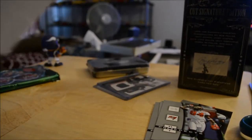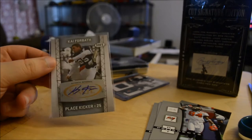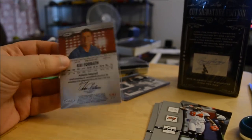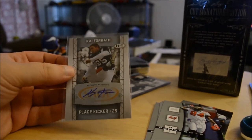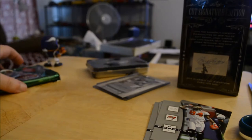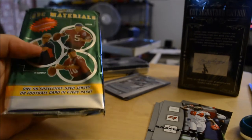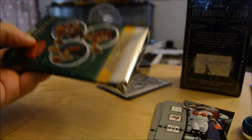This one's in a little envelope — Kai Forbath, a place kicker. You can see he's kicking. QBC Materials — this is like a slab card, not graded or anything. It's a 2002 Score. I've never heard about this before.